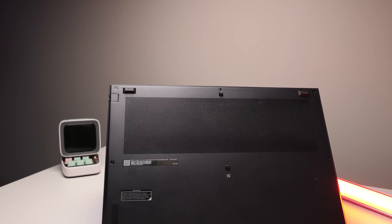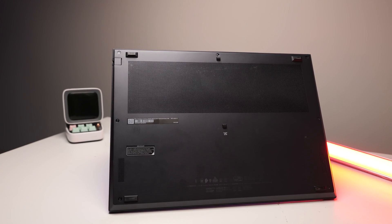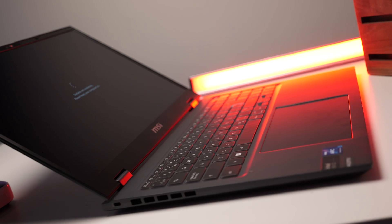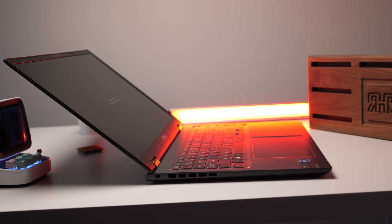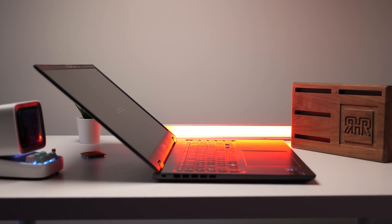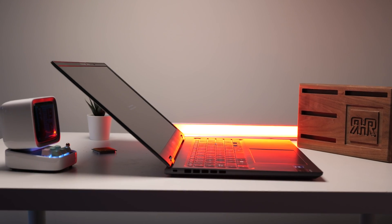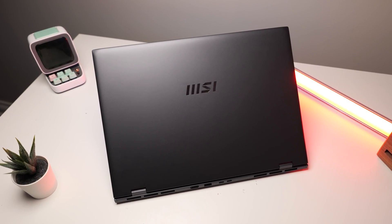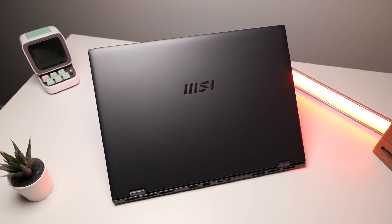Despite its powerful performance, the MSI Prestige 16 manages heat extremely well, staying cool under most usage scenarios. However, the fan can get quite loud when the laptop is under heavy load, such as during gaming or intensive tasks. The noise level might be a consideration for those working in a quiet environment or those sensitive to fan noise. But overall, it's pretty quiet.